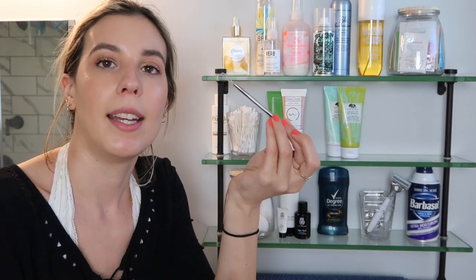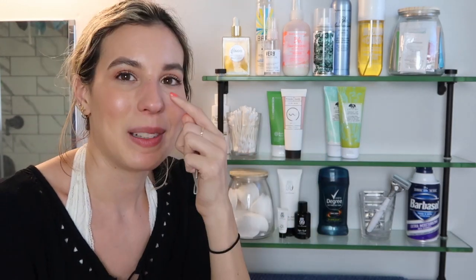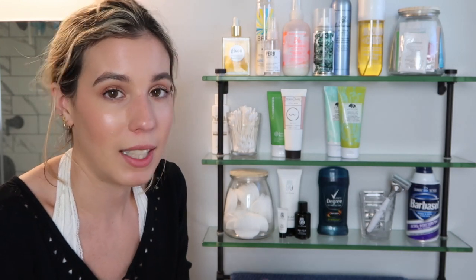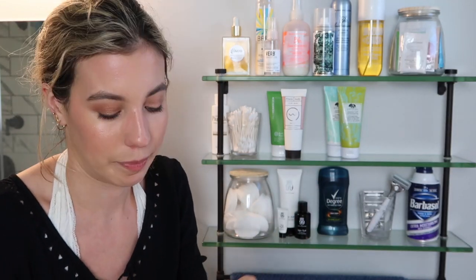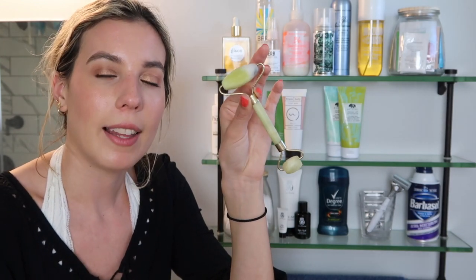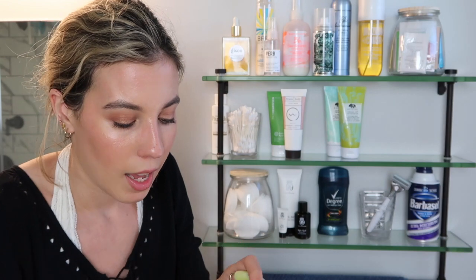I also have a few tools. First is a little pore extractor — since I get bad pores on my nose, sometimes products aren't enough and I need to physically clean them out. Just be really careful: sanitize it with alcohol and clean it properly. I also have a jade roller, which I like to use after applying my face oil to help sink it into the skin. I don't know that it does much, but it's a cool trendy thing right now.